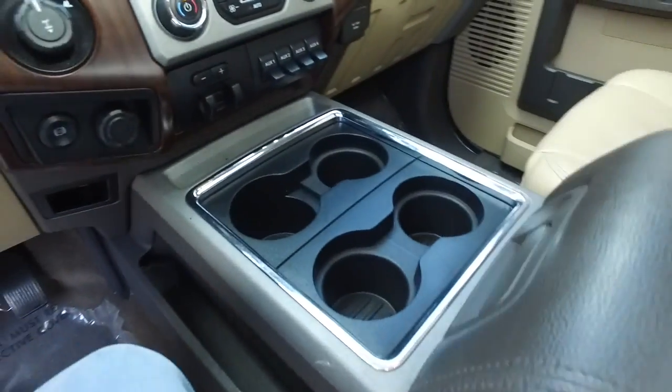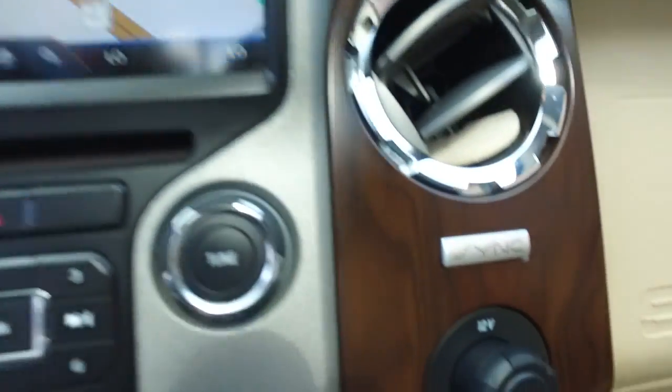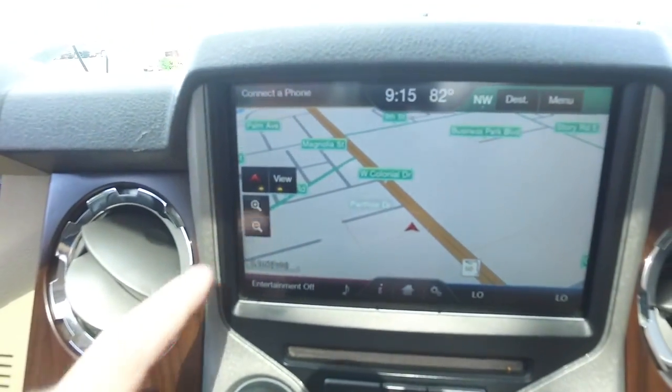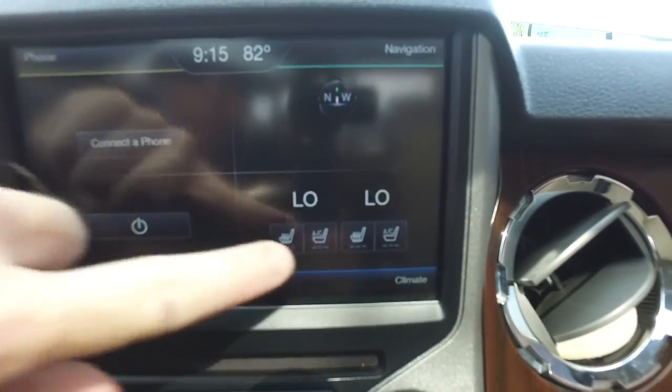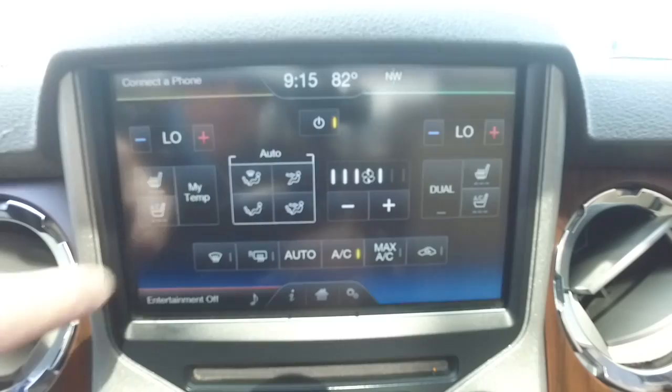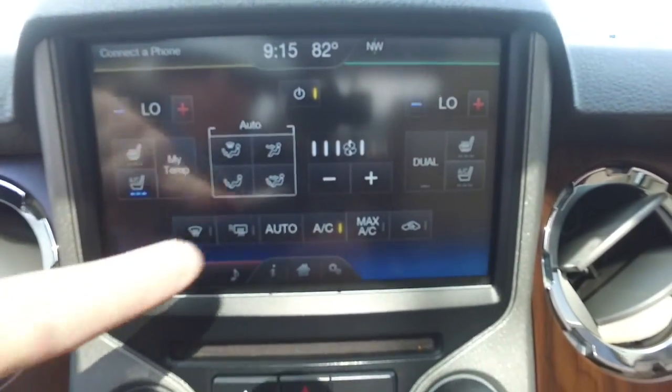You've got your elbow-deep storage and cup holders. Let's check out the state-of-the-art upgraded Microsoft Sync navigation, CD, MP3, Bluetooth satellite stereo system. You've got power heated and cooled leather seating with memory — cold winter, keep it toasty; hot summer days, keep it nice and cool.